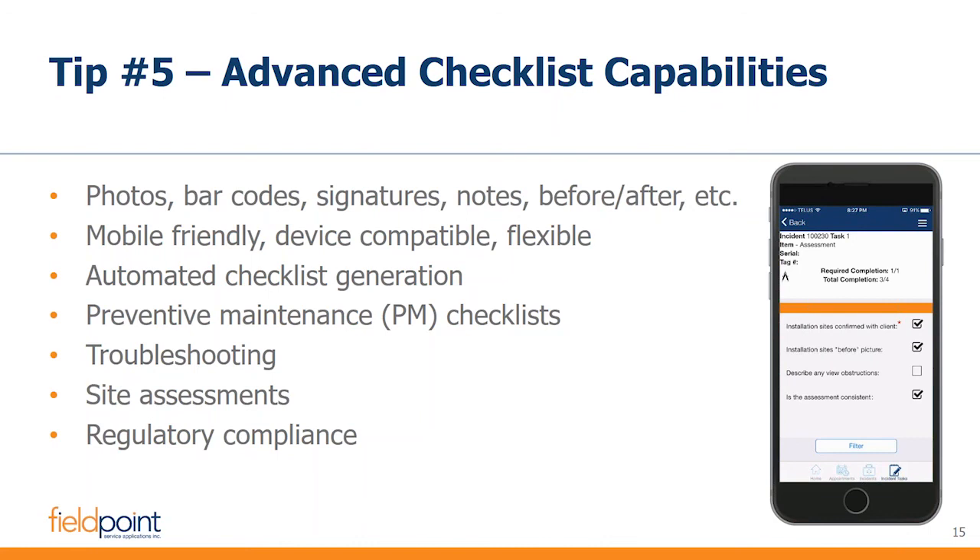By having integrated quoting, I can get quotes and documents out of the system faster. It's starting to tie together the tips we've seen so far — mobility and quoting. A checklist in many business cases is a big part of alleviating the bottlenecks you might have, particularly in a growing service business.